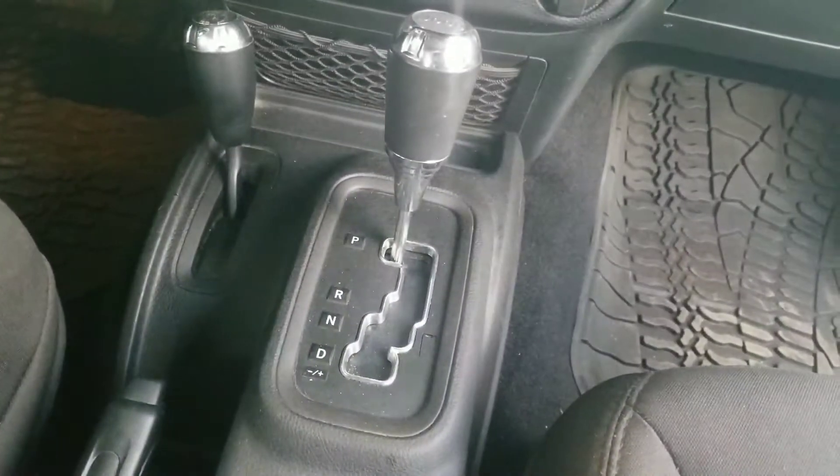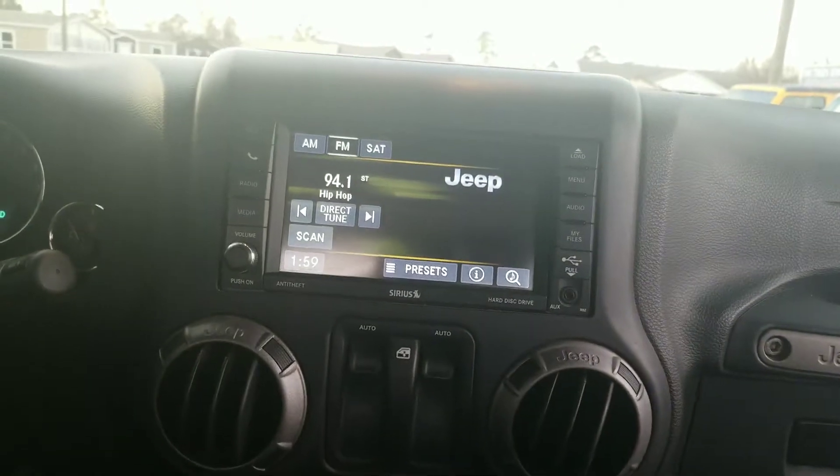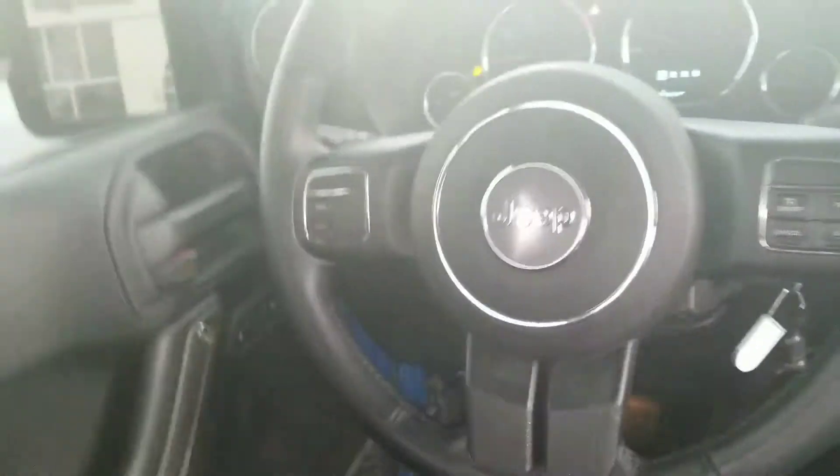Here you can see it is an automatic, with a streamlined media system with your auxiliary port. It does have SiriusXM as well as AM and FM radio stations. You will have your Bluetooth, as well as your cruise control here on the steering wheel.